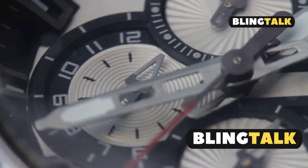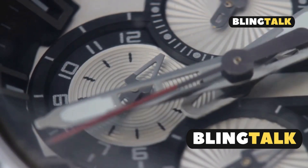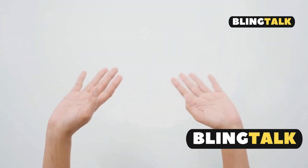So next time you see a Seiko Solar Watch, you'll know there's some serious tech working behind that elegant dial. If you found this video helpful, don't forget to like and subscribe for more Watch Insights. Catch you next time.